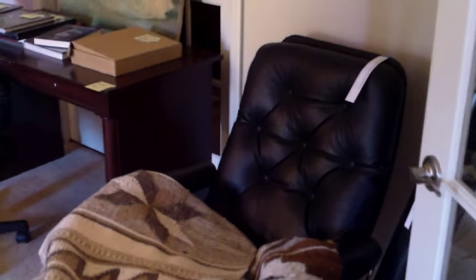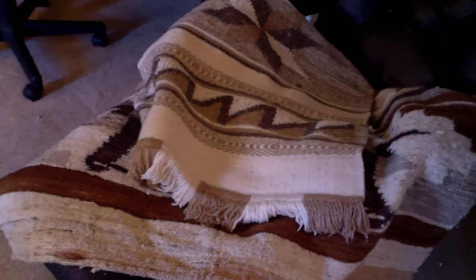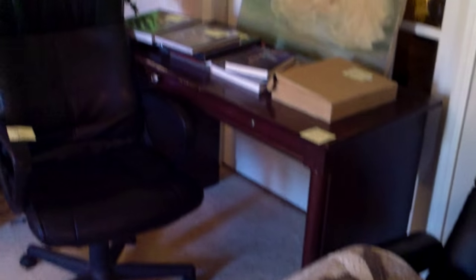This is a hybrid sale, which means that some of the items — which you'll see as I tour around — that have the long paper tag on them, those will be in our online auction. And then the vast majority of the other items in the house, like these beautiful woven rugs, are in the tag sale.